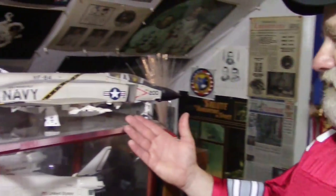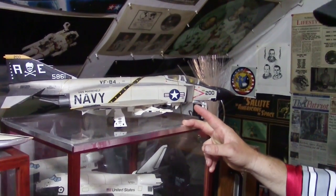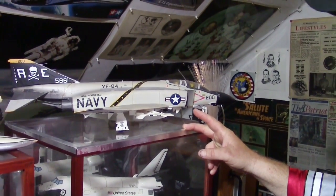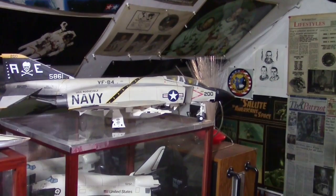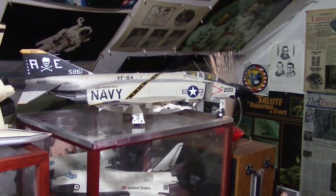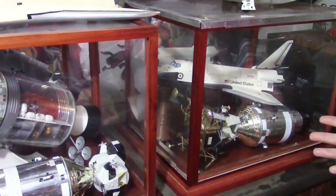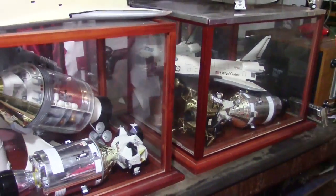I've got the F4 Phantom on display where you can see it. This is a 1:32 scale made by Tamiya — it's a very nicely scaled model. I also bought two new cases and put more Apollo, Space Shuttle, Gemini, and Mercury models in them.